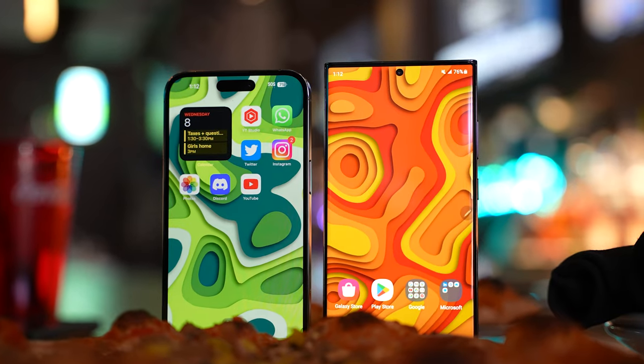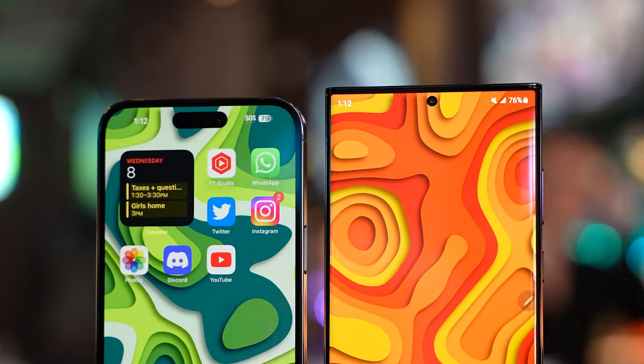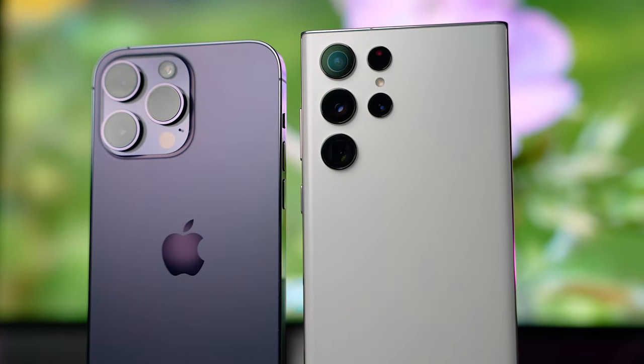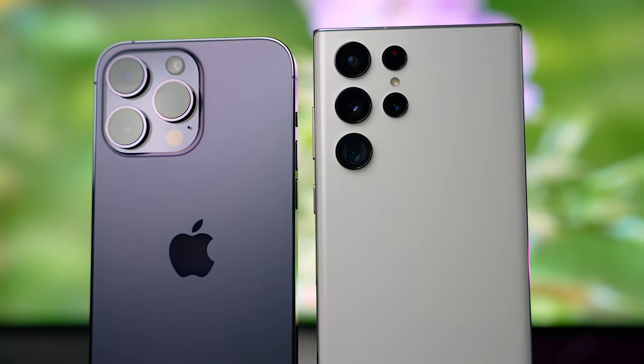It was also interesting to check out the battery life, where I expected the iPhone to have the edge. But to my surprise, the S23 Ultra was not only keeping up with the iPhone but was actually slightly ahead. This is a real testament to the efficiency and optimization of the Snapdragon 8 Gen 2 chip, because my S22 Ultra wasn't able to keep up with the 14 Pro Max.